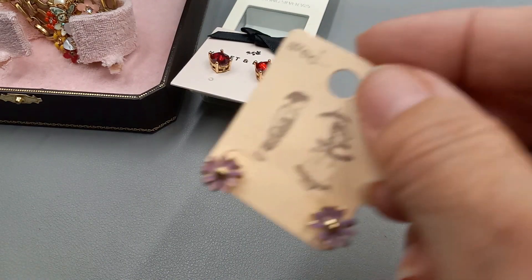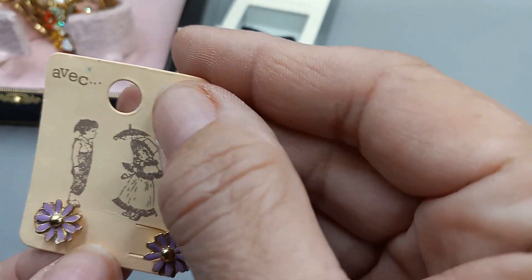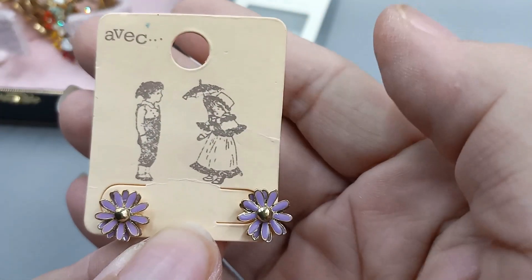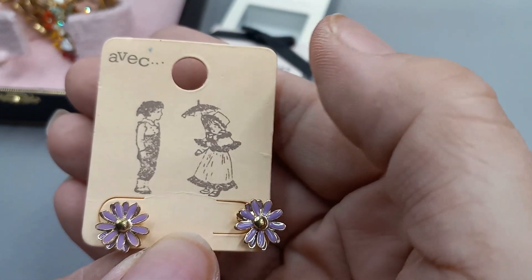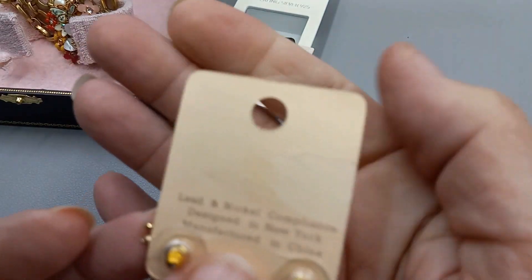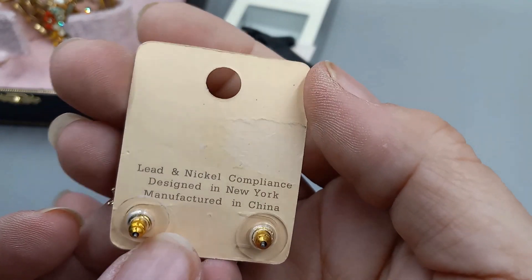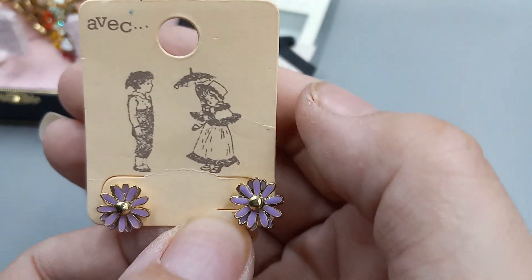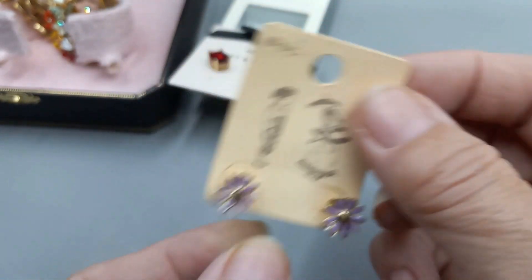Then we got a pair of Avic purple daisies — I think those are daisies. They're pretty. They're little enamel cute earrings, little studs. Lead and nickel compliant, designed in New York, manufactured in China. Super sweet. Let's go ahead and do the Avics for $5.